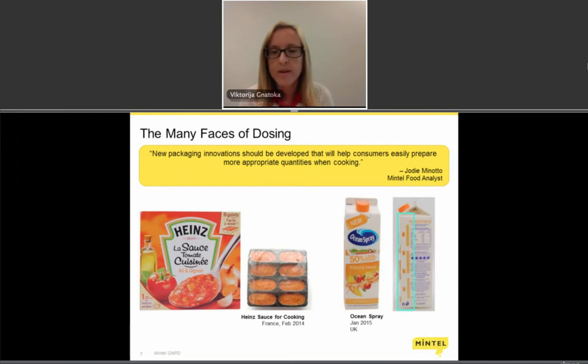When we look at dosing, brands are recognizing its importance. For example, Heinz in France launched cooking sauces in eight single-serve portions that consumers can easily separate and use one at a time. The Ocean Spray carton box features a measuring strip on the side that allows consumers to see how much product is left, helping them plan quantities and avoid food spoilage and food waste.